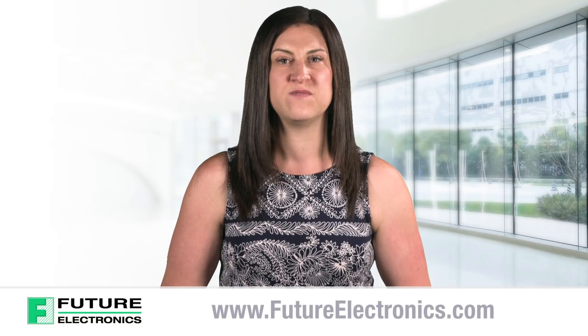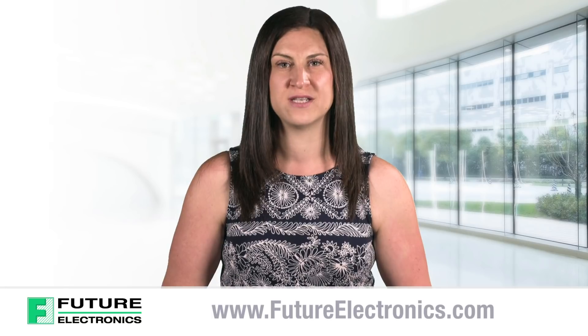For more information and ordering details, please visit the link provided or check out our website at futureelectronics.com.